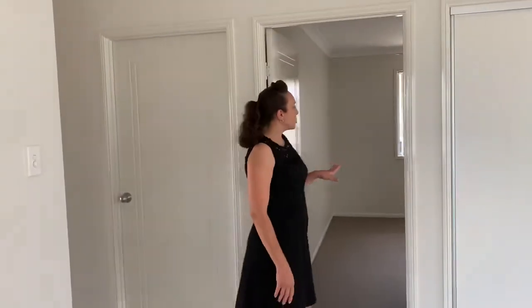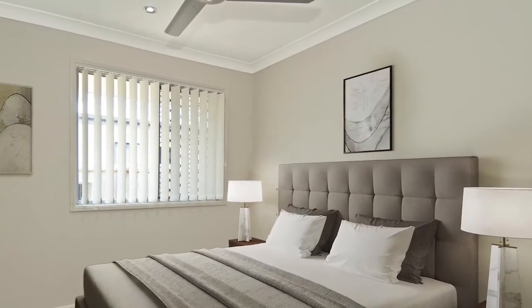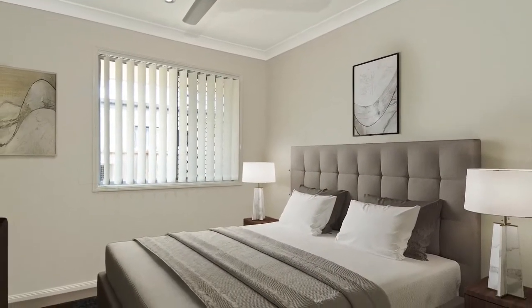Coming back through, we come into the second bedroom. As we come in we also have a ceiling fan in here, a built-in wardrobe, and again we've got brand new carpet, new blinds, new paint.